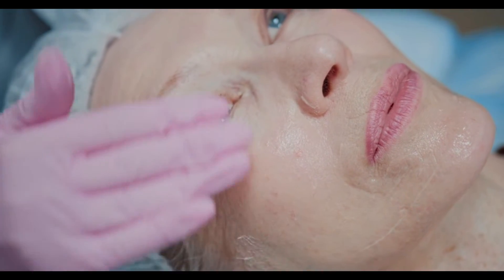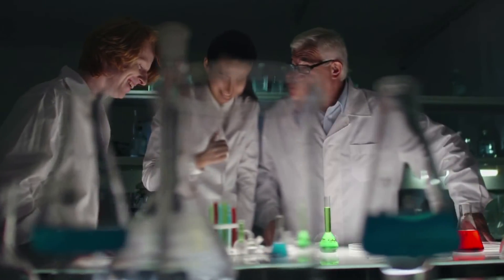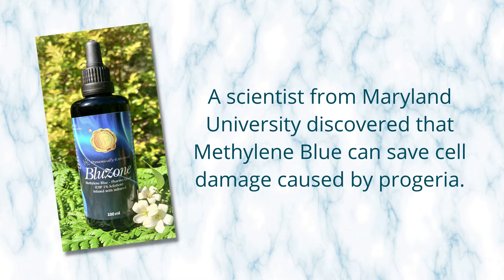Scientists have found that methylene blue has astounding anti-aging effects. They've had patients with progeria — a rapid aging disease where people affected reach maturity at a much younger age, appearing like an old person as a very young boy or girl. The disease increases the rate of aging, causing hair loss or thinning, wrinkled skin, brittle bones, joint conditions, and more. Scientists from Maryland University discovered that methylene blue can save cells damaged by that particular disease.